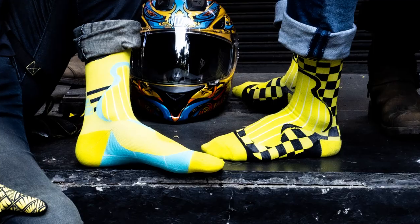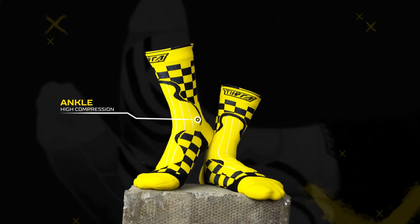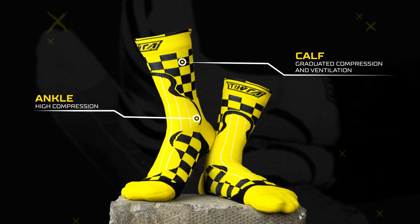With 20 to 30 millimeters of mercury for compression, these gradual compression socks improve blood flow and muscle recovery. They are the tightest at the ankle and ease out towards the calves, thereby reducing the lactic acid buildup and muscle vibrations on your leg.